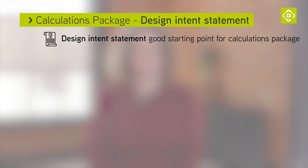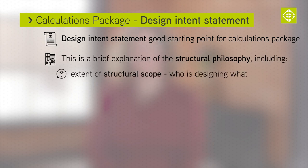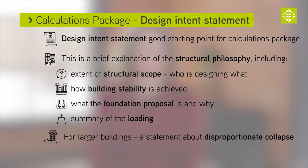The best starting point for a calculation package is a design intent statement explaining the building philosophy. It doesn't need to be long. It just needs to set out: what is the extent of the structural scope and who is designing what; how stability of the building is achieved; what the foundation proposal is and why; a summary of the loading; and, if it's a larger building, a statement about disproportionate collapse.